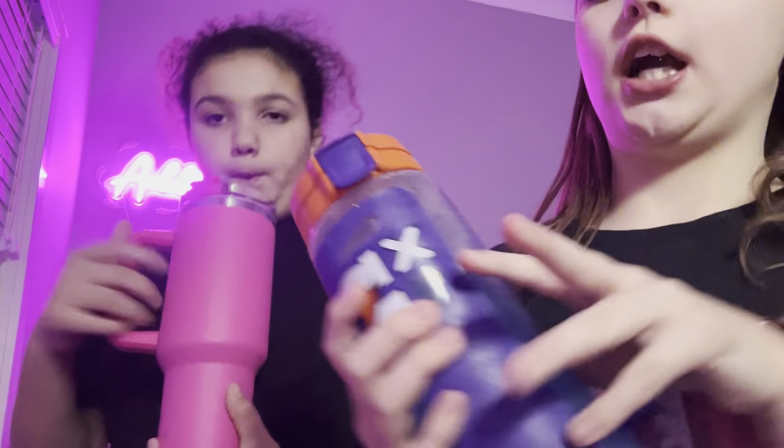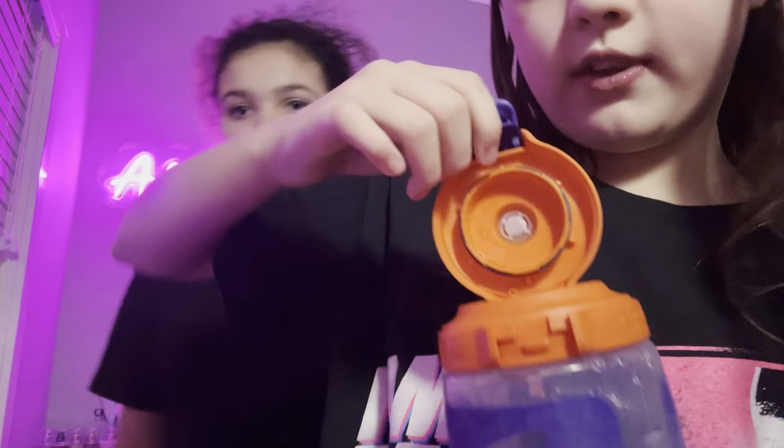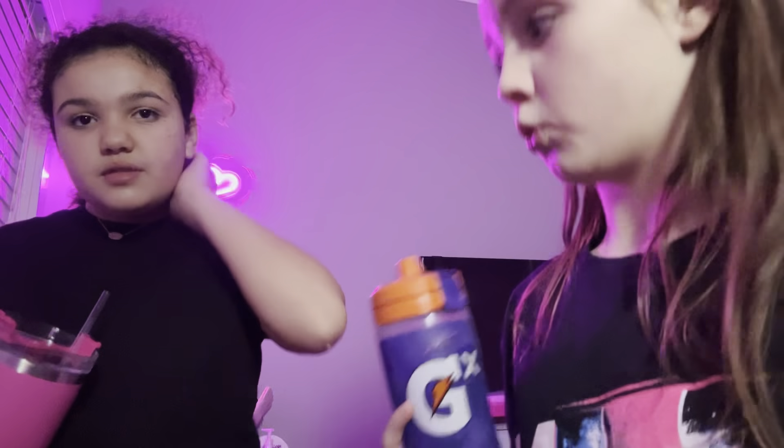So we're going to take some photos and we'll show you the photos that we take. We decided to get drinks — we both got Gatorade. I got a blue one, she got a blue one. She got a Stanley, I got this Gatorade cup. Anyway, we're going to make bracelets and take photos. We might not post that part if it's too short, but we're probably going to post it.